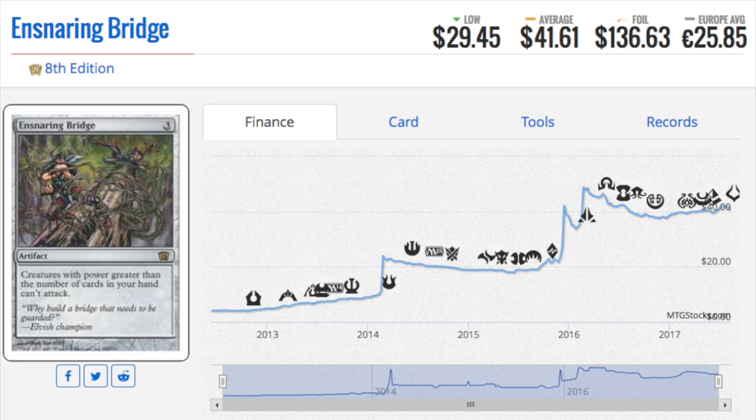The next card is also an artifact that sees some Modern play: Snaring Bridge. The 7th Edition foil is $136. 7th Edition foils used to be very expensive while 8th Edition foils were not, but eventually 8th Edition foils became expensive too. So does that mean 9th Edition is next? I honestly could be — I would not be surprised if a lot of the 9th Edition foil cards went up in price as more and more new Magic players start the game.